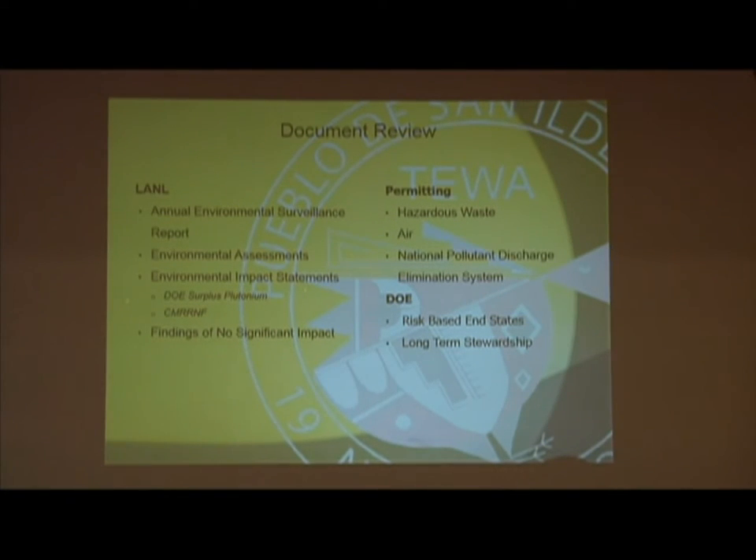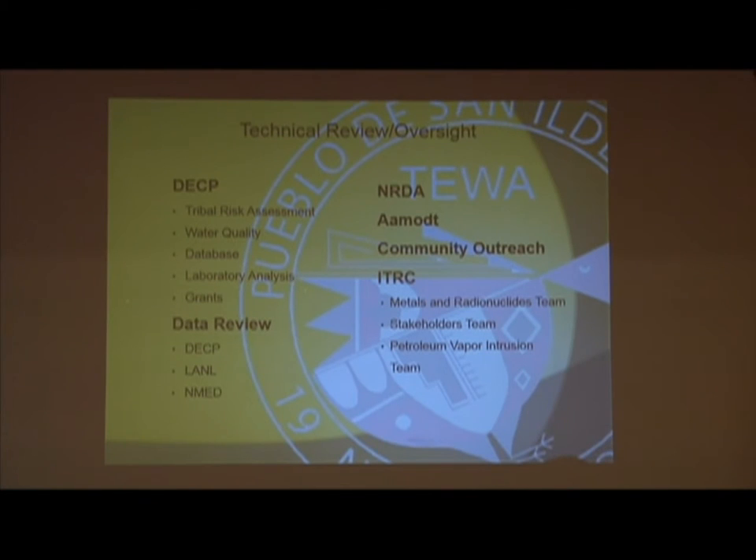There are many documents we have to deal with — not only from the environmental side, but we also help out the Pueblo administration and the governor himself when he asks us to look at different documents, give perspective, and see where we can help out. So a lot of things come from the governor's administration for us to jump into and see where we can assist.